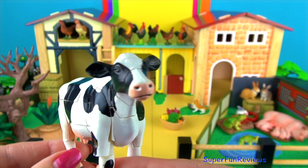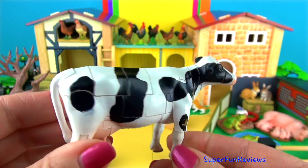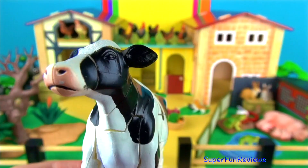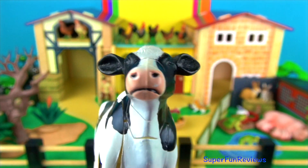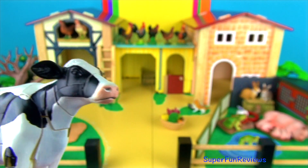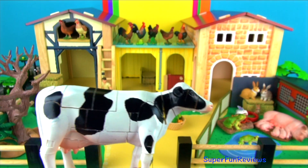Cattle are herbivores that like to eat grass. Cattle stomachs have four chambers which help break down the grass they eat. There are more than one billion cattle in the world. Cattle are sacred in India, where there are an estimated 300 million cattle. Cattle are farmed for a number of agricultural products including meat and dairy products.